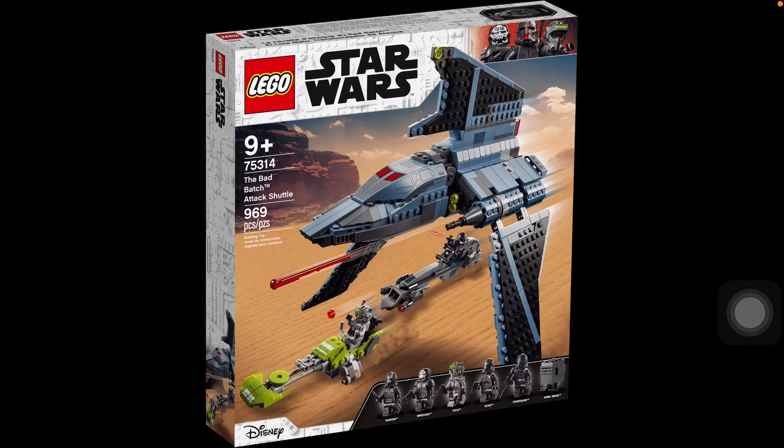Hey everybody, it's me, Lucas Aldegi. Welcome back to another video. In today's video, I will be expressing my thoughts on the new LEGO Star Wars Summer 2021 Bad Batch Attack Shuttle, which is a set to coincide with a sequel to The Clone Wars called The Bad Batch.